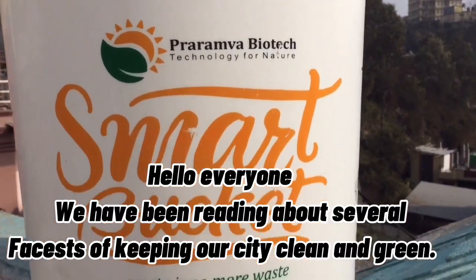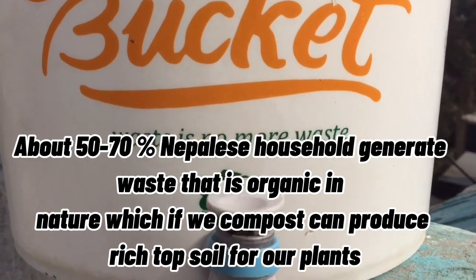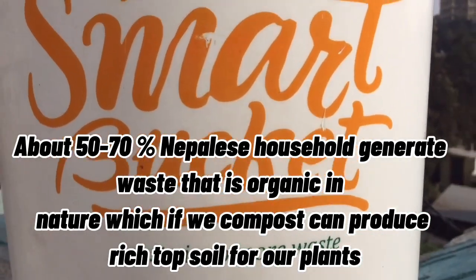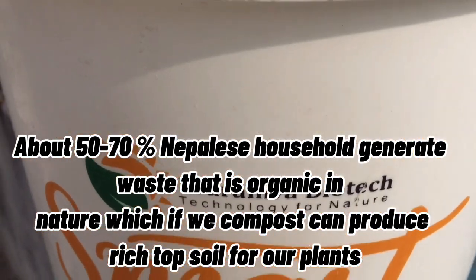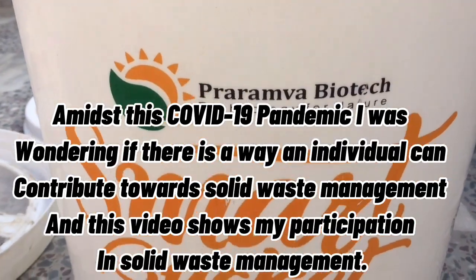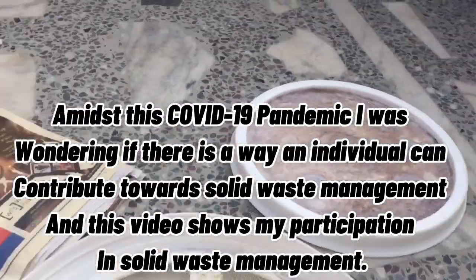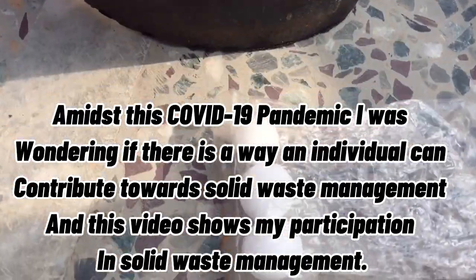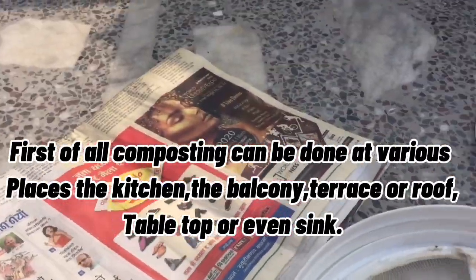Everyone, we've been reading about several facets of keeping our city clean and green. About 50 to 70 percent of households generate waste that's organic in nature, which if composted can produce nutrient-rich soil for our plants. Amidst this COVID-19 pandemic, I was wondering if there is a way an individual can contribute to our solid waste management, and this video shows my participation in solid waste management.